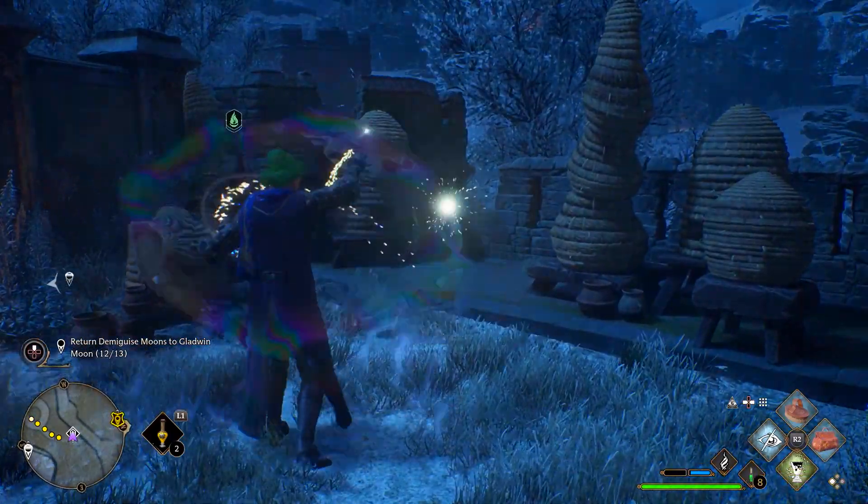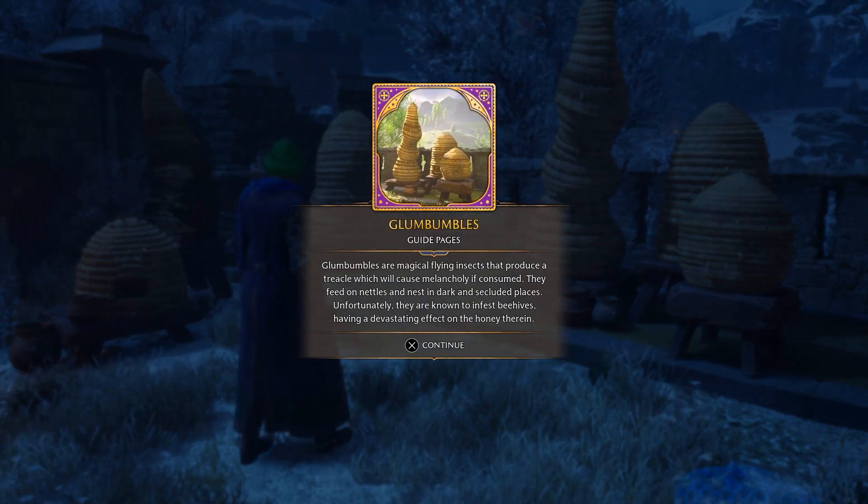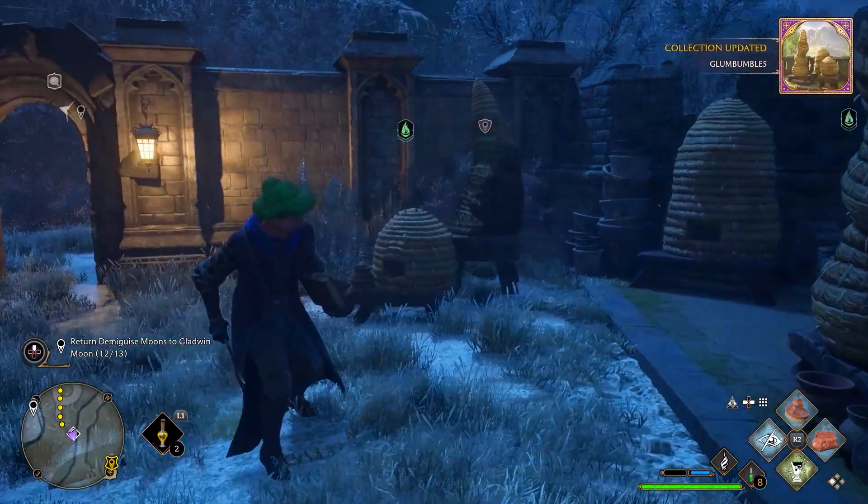Alright, I got this one already. Interesting. Plumbumbles are magical flames that produce a trekko, which cause malacolony of consume. They feed on nettles and nest in dark and secluded places. Unfortunately, they are known to have as beehives, having a different effect on the honey terrain. Interesting.